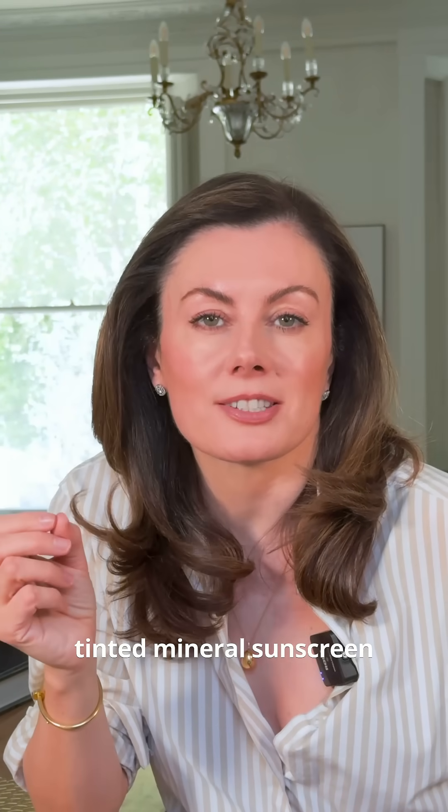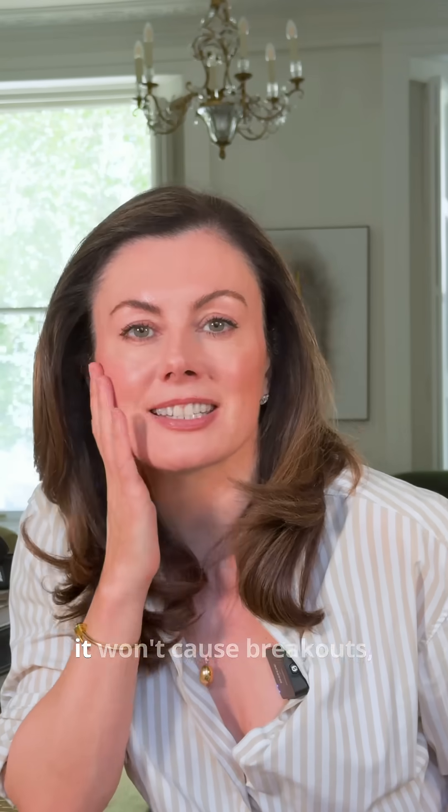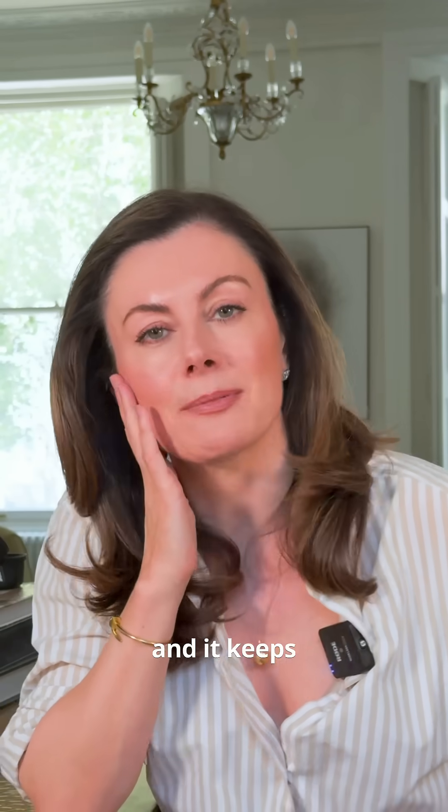On a personal note, tinted mineral sunscreen is my personal choice for daily SPF. It hides the redness, it won't cause breakouts, and it keeps the wrinkles at bay.